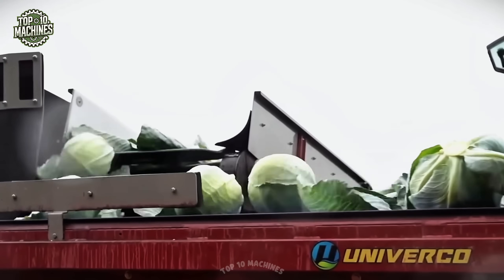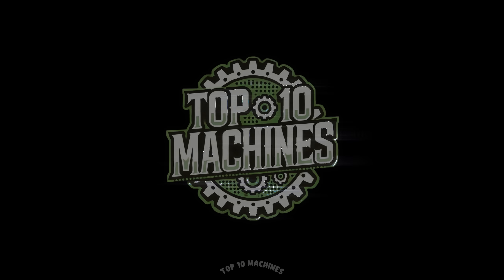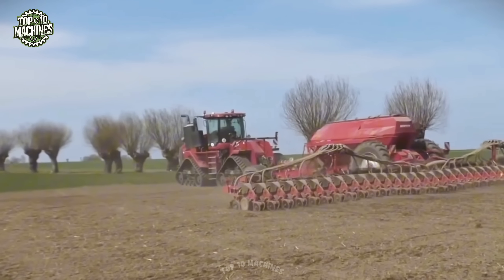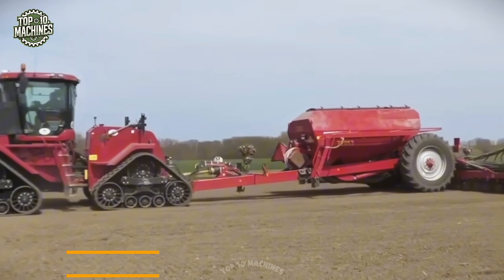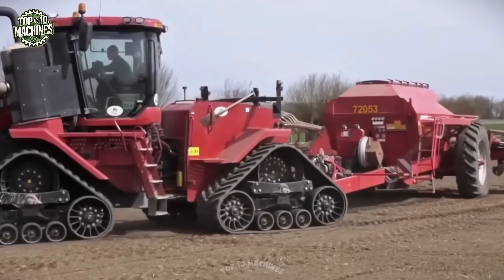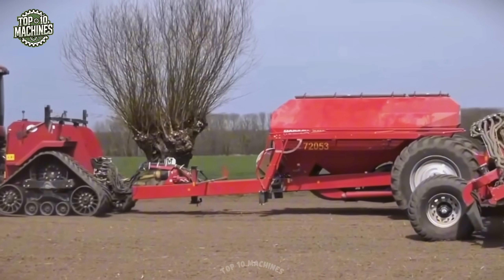The Case IH Steiger Quadtrack 550 is a powerful tractor engineered for performance, efficiency, and dependability. Its four-track system provides superior traction, reduced soil compaction, and enhanced maneuverability compared to wheel tractors. With even weight distribution, the Quadtrack minimizes soil damage while optimizing productivity, making it an excellent choice for modern large-scale farming operations.